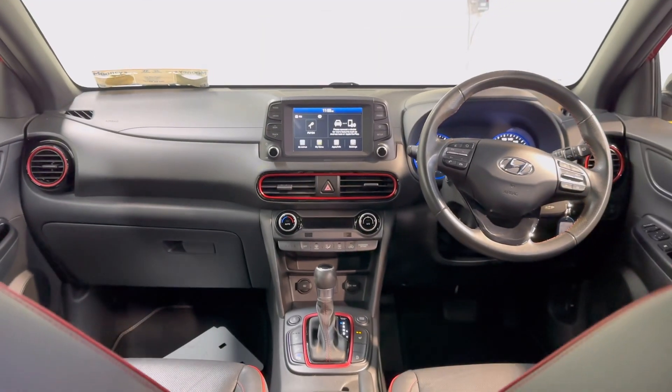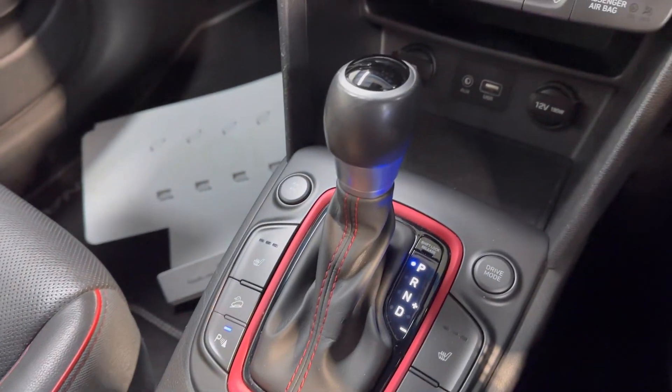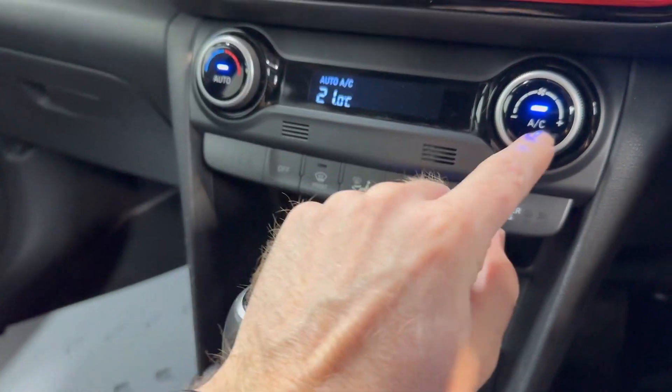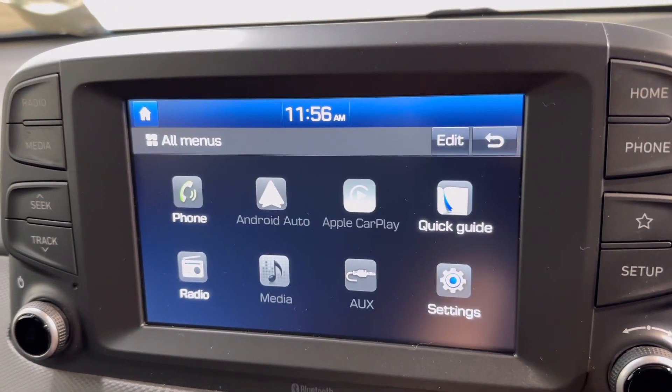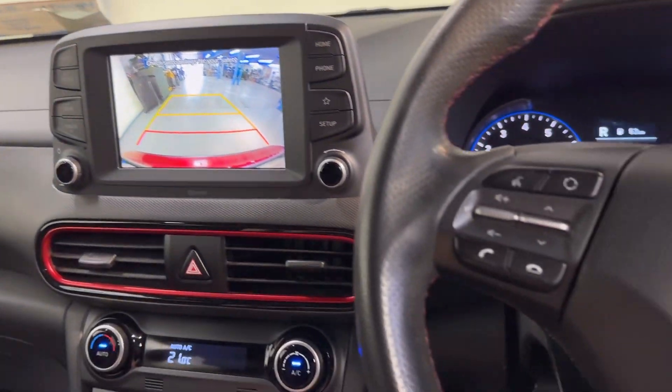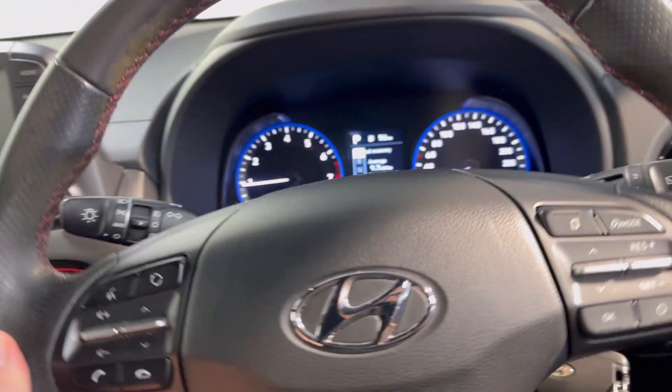It has two electrically adjustable seats up front and the 1.6 litre automatic four-wheel drive engine. It has heated seats up front, aircon, and Apple and Android CarPlay — hook up your Google Maps from your phone to that. There's also a reverse parking camera.